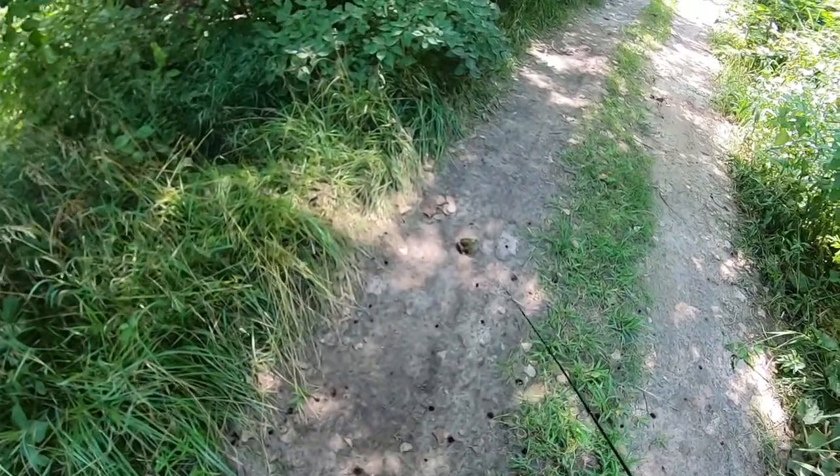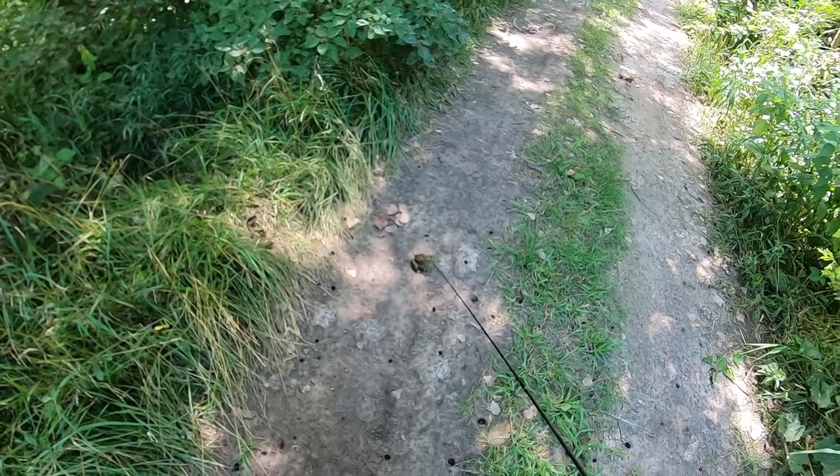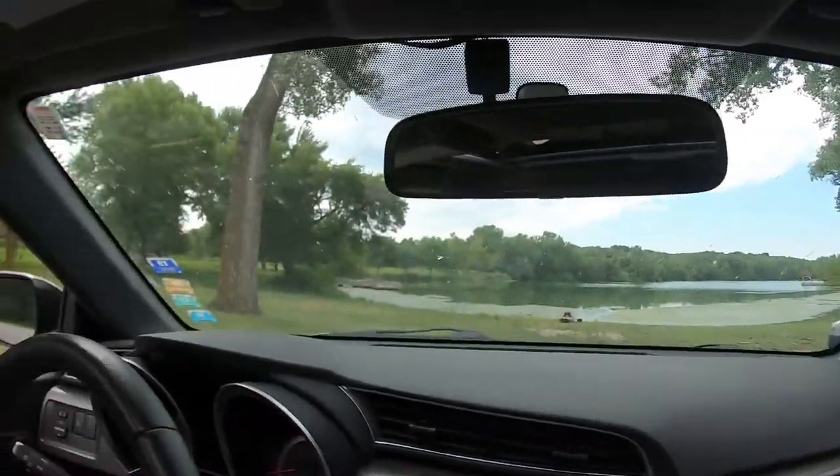Look at this frog just chilling — he doesn't even care, almost looks fake. Good morning y'all! So today I'm gonna try to catch some bluegill and do a little catch and cook. I went fishing yesterday, probably three or four hours, hit three different spots, had absolutely zero luck, got kicked out of one spot. So I'm going to try something a little different today at this little pond here and we'll see what we can make happen.